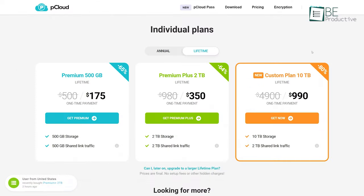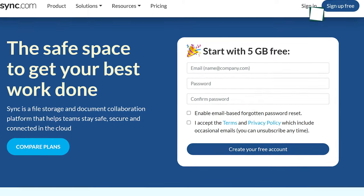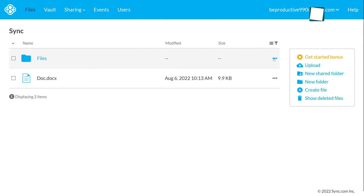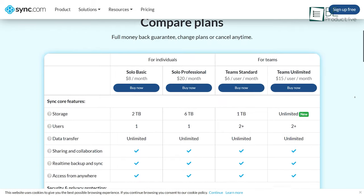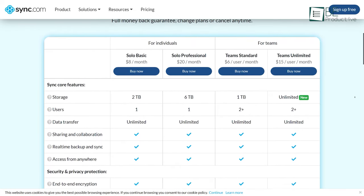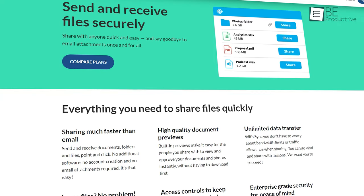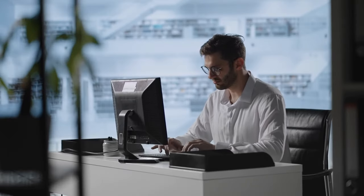If pCloud doesn't appeal to you, we recommend that you take Sync.com for a spin. It offers 5GB of free cloud storage, which is enough to give it a go, but once you start using it, you may find it hard to resist upgrading to 200GB or 2TB of storage. There's also no file size limit, making it one of the best cloud storage options for larger files. That was all about the 5 free cloud storage services to store your files.